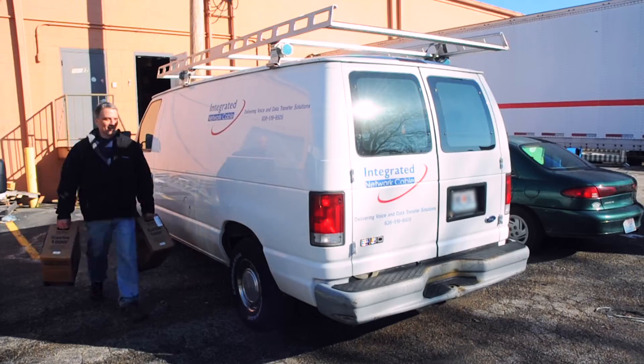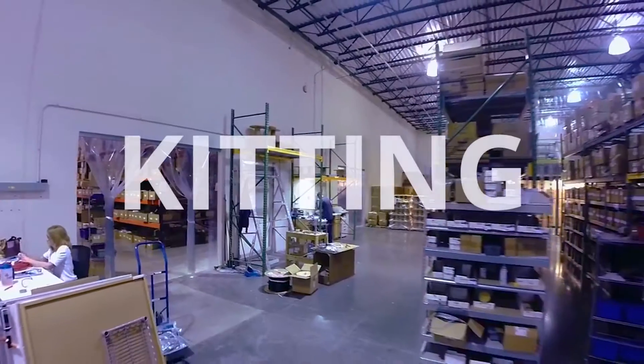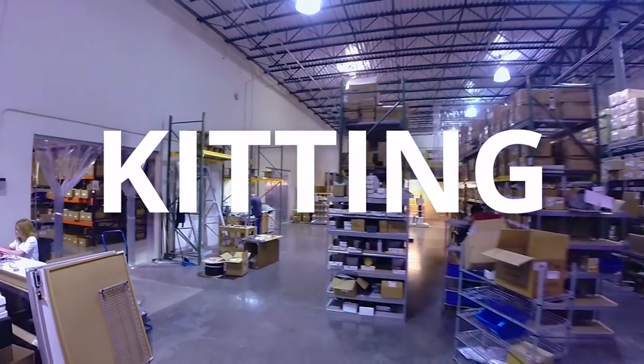So what is a kit? Well, it could be really just about anything. Our company was actually founded on the concept of kitting. We had a customer about 20 years ago who came to us — they were in the midst of a massive expansion.